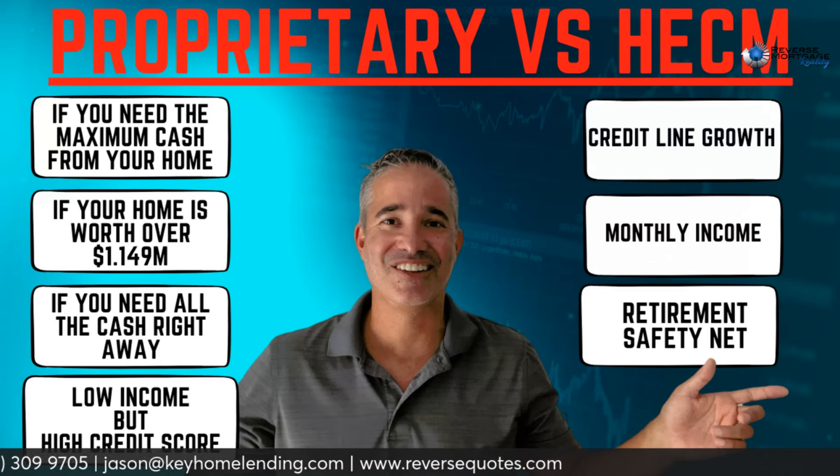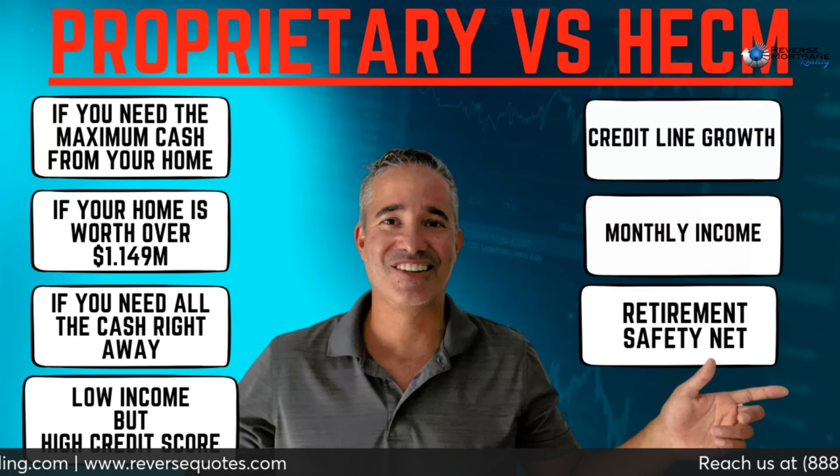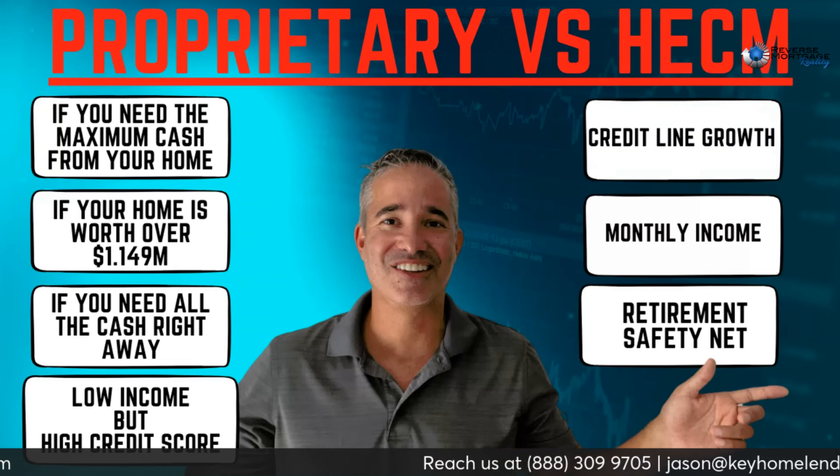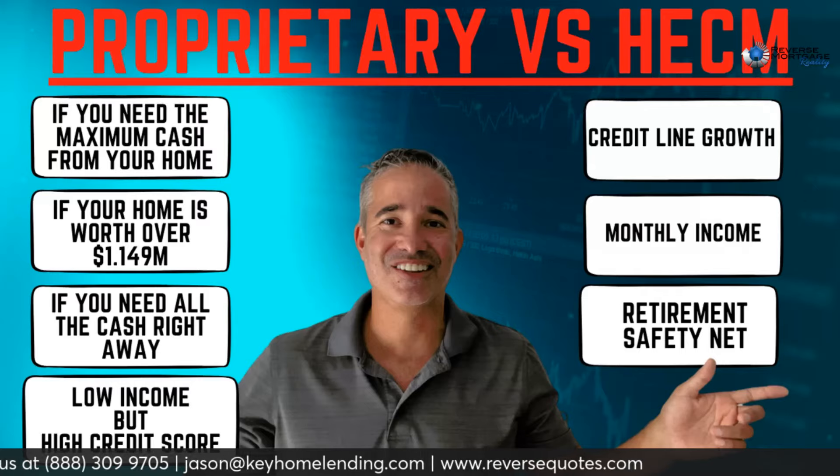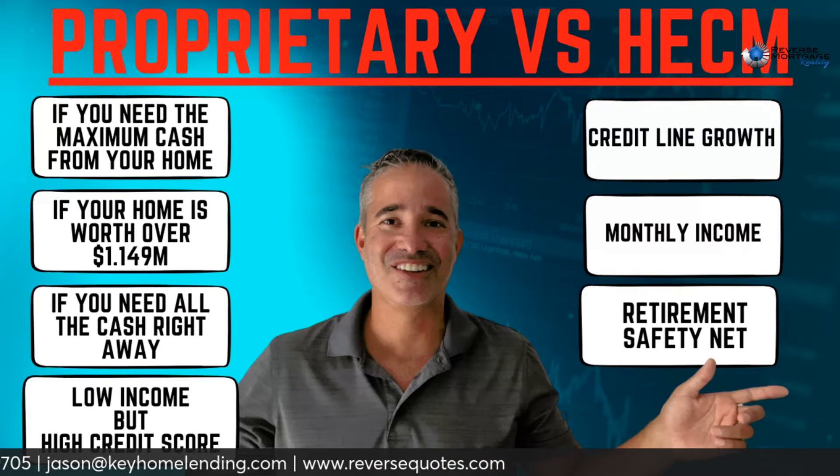A couple of reasons you might still consider a HECM: HECMs are more creative. The HECM's line of credit is a little stronger in some ways, and you can get monthly income from it. Simply put, the HECM is a bit more flexible and creative than the jumbo, though the jumbo does have a line of credit option as well.